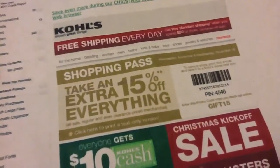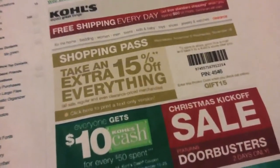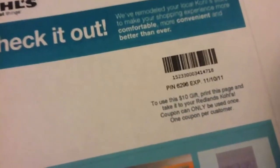I received this in my email box today. So I'm going to save an extra 15% on top of my $10 off, which expires today. Right there it says $10 gift.